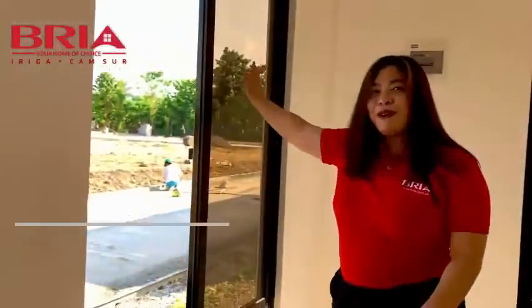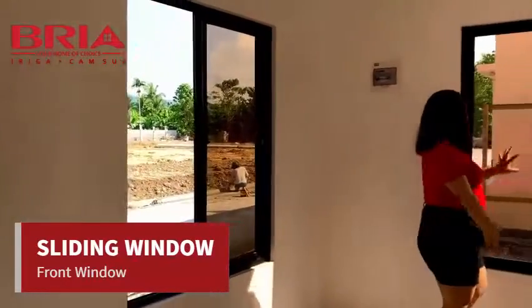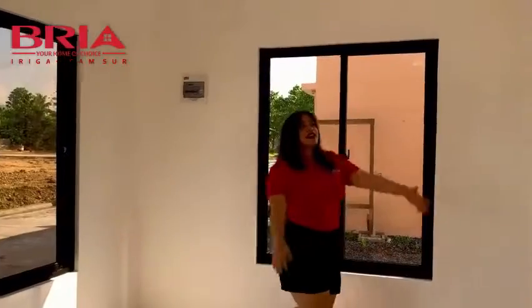For our front windows, meron po tayong sliding windows. Ang ganda! Tapos ang ating walls naman and ceiling ay painted walls na.